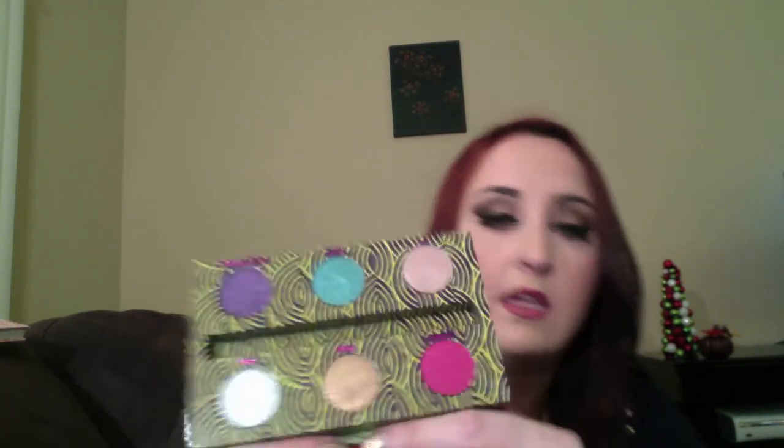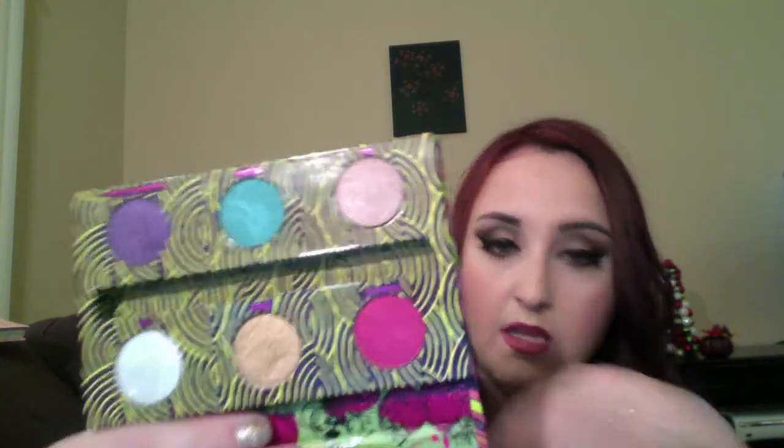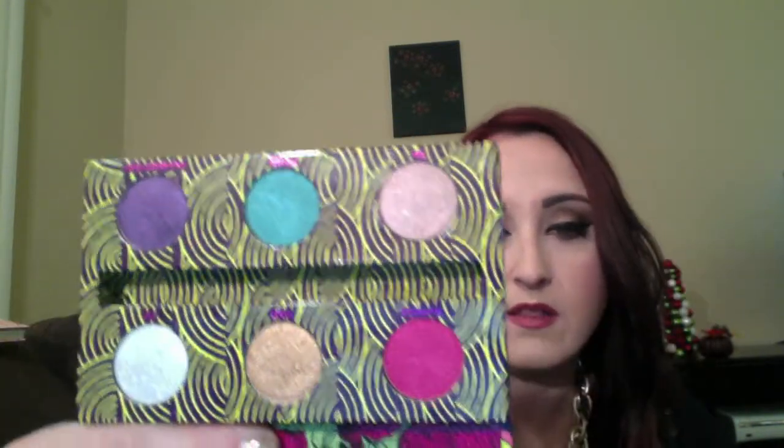The next palette is from Urban Decay, and I really love Urban Decay, but this one is just awful. It's like glitter to the millionth power, and these shades have zero pigmentation — just fallout. Awful. I think those are the old formulations anyway.